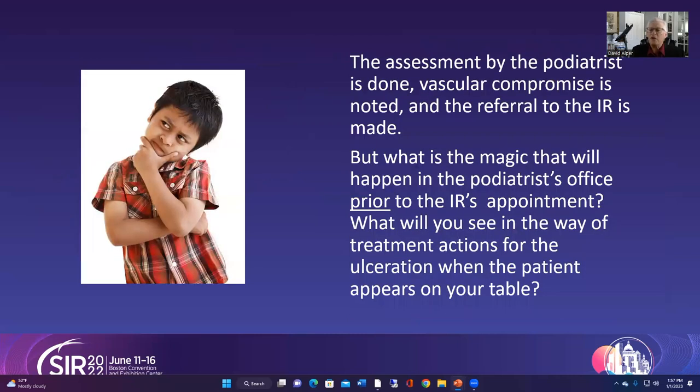The assessment is done, compromise is noted, and we then make the referral to your offices. But we're not going to simply kick them out the door — we've got to address these open wounds, and if there's an area suspected of breaking down, we need to teach the patient how to protect that area.